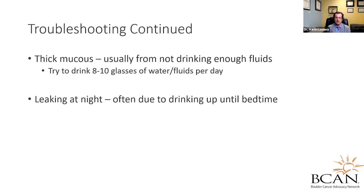What about thick mucus? You may notice a change in the consistency of your mucus. One of the most common causes is not drinking enough fluids — patients notice their mucus thins the more water they drink, as it dilutes the mucus. It's recommended to drink eight to ten glasses of water or fluids per day. Leaking at night can also occur. One of the main culprits is drinking up until bedtime — diuretics such as coffee or alcohol increase urine production especially at night, and having fluids right before bed will obviously make more urine at night, leading to problems.